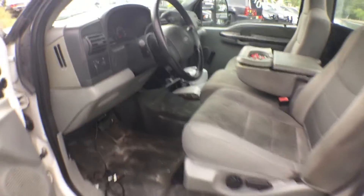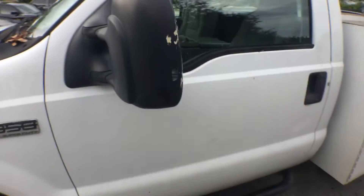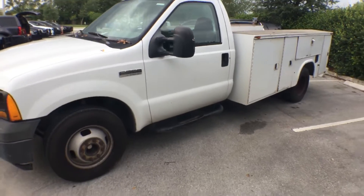AC blows ice cold. That's pretty much it — good work truck. Good luck.